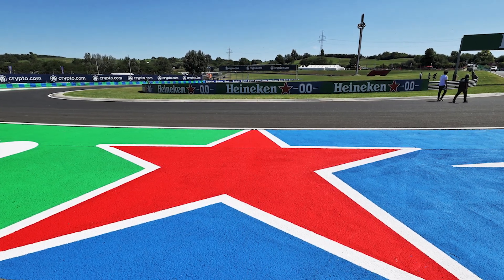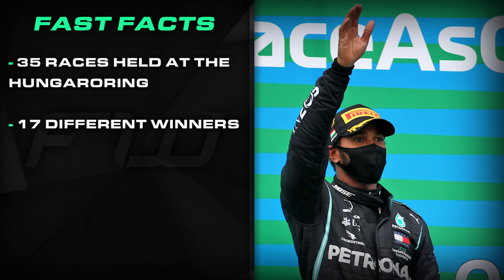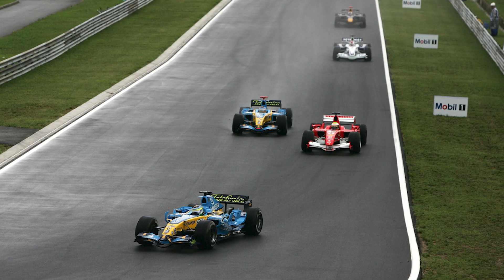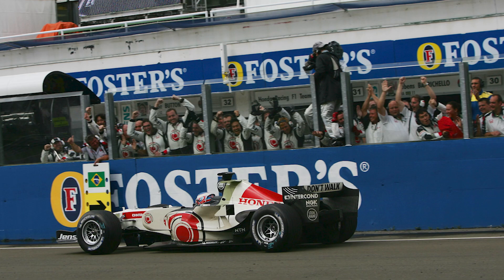Time for some fast facts courtesy of Lights Out Blog. There have been 35 races held at the Hungaroring, with the Hungarian Grand Prix on the calendar every year since 1986. Seventeen different drivers have taken victory at the track, with Lewis Hamilton picking up the most with eight. McLaren is the most successful team with 11 wins, the first coming courtesy of Ayrton Senna in 1988. Two world champions were crowned there: Nigel Mansell in 1992 and Michael Schumacher in 2001. Prior to 2006 there had never been a rain-affected race, but Jenson Button famously went from 14th to take victory — his first ever F1 win.